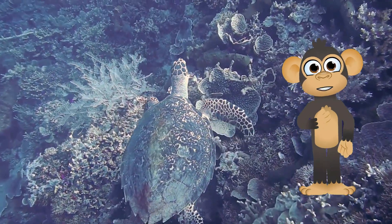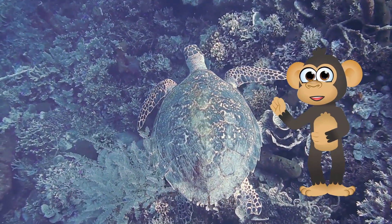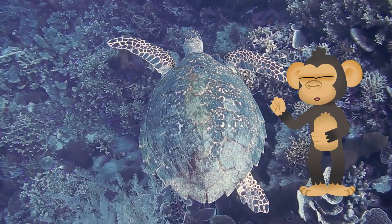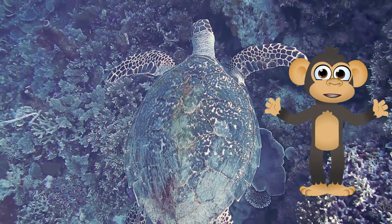Helping our turtle pals — turtles are amazing creatures that deserve our care and protection. Sadly, their habitats are being destroyed by things like pollution and development, and pollution in the water can make them sick. Here's how you can be a turtle hero.